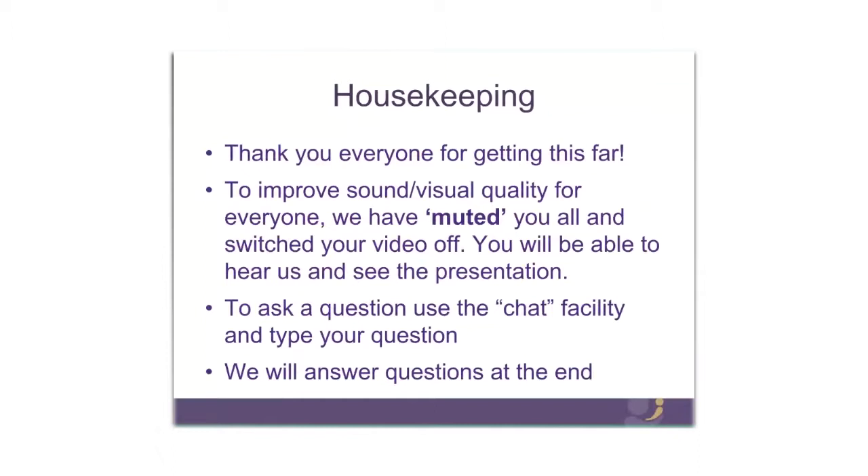Just a little bit of housekeeping. To improve sound and visual quality for everyone, we've muted you all and switched your video off. You will be able to hear us and see the presentation but we won't be able to see and hear you. So if you want to ask a question, please use the chat facility and type your question. We'll stop in the middle to answer some questions and then again at the end.